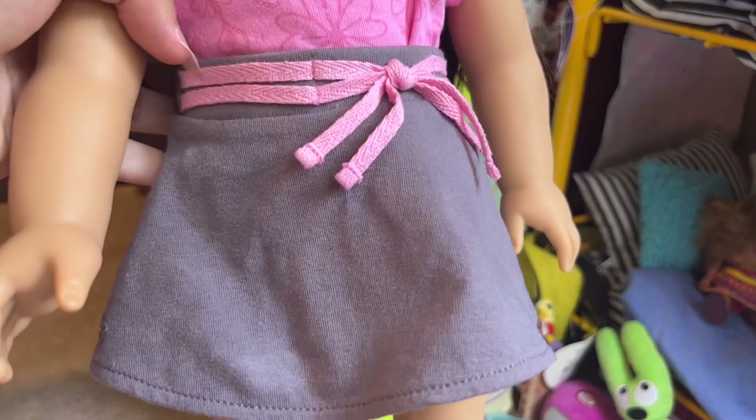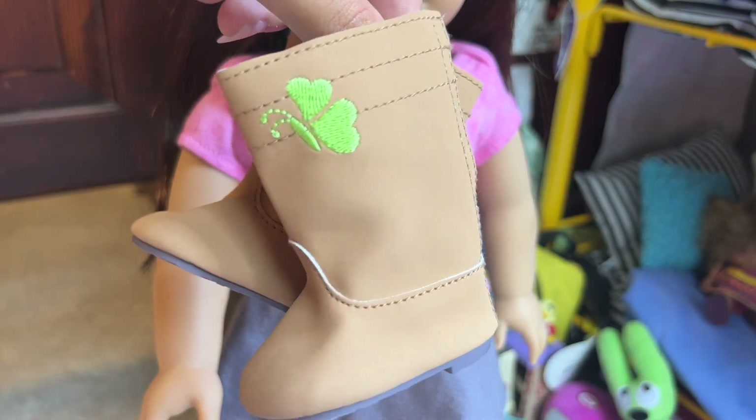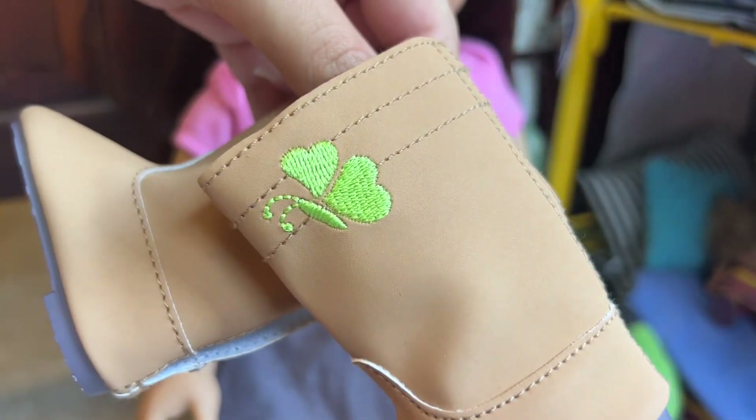And this is a grayish-purple skirt with a pink bow tied around it. And these boots are tall, tan boots with a periwinkle gray color on the bottoms with little clovers on them, and then a green butterfly.